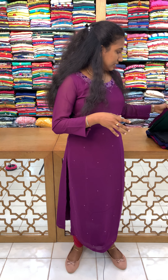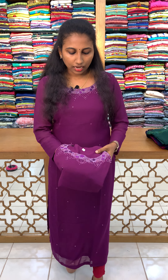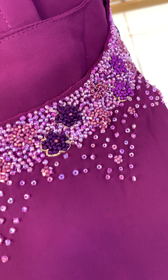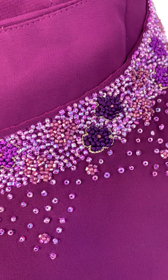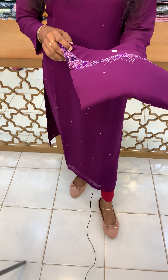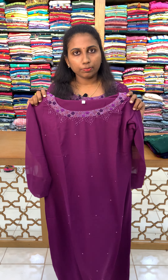I will show you a closer view of the French knots, the same tone as sugar beads. The beautiful handwork is highlighted in the neckline. This collection is available in M to XXL.